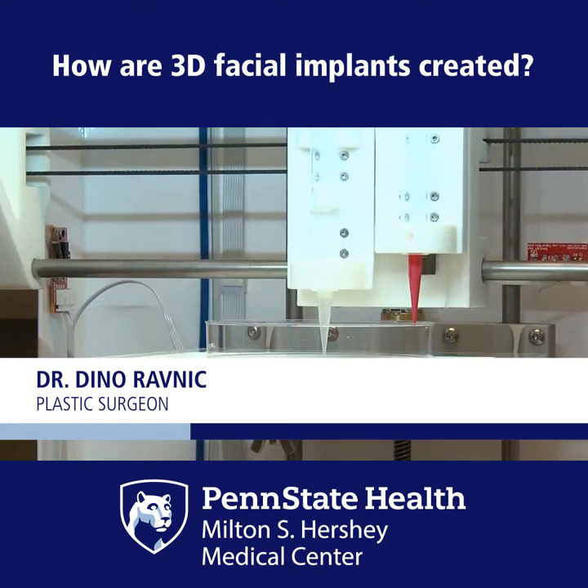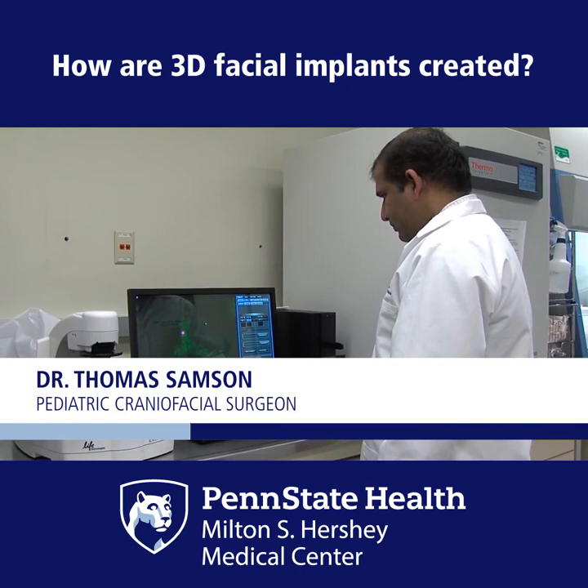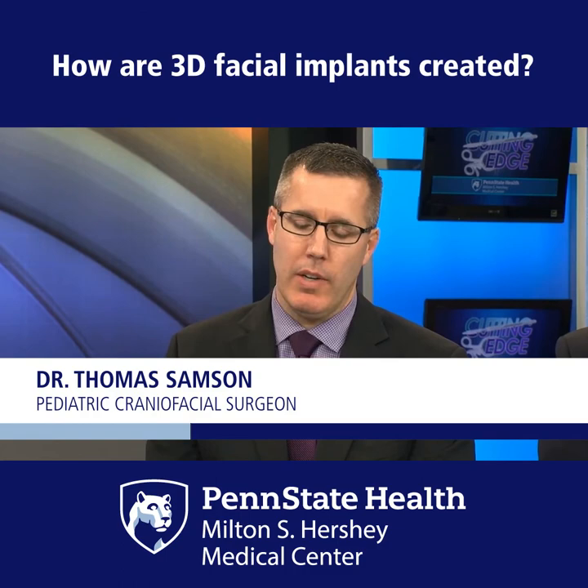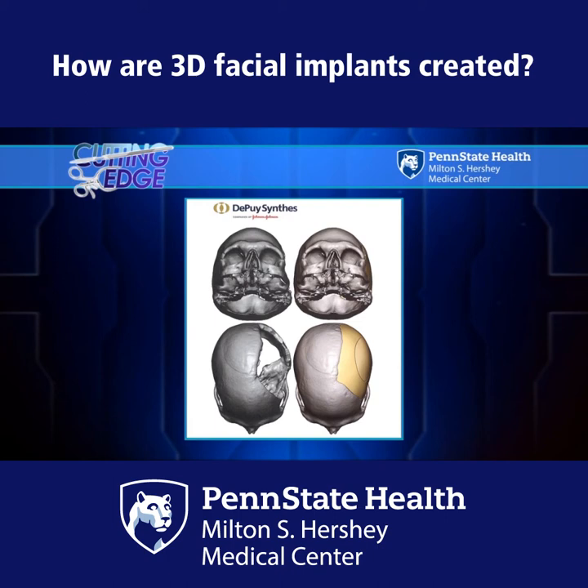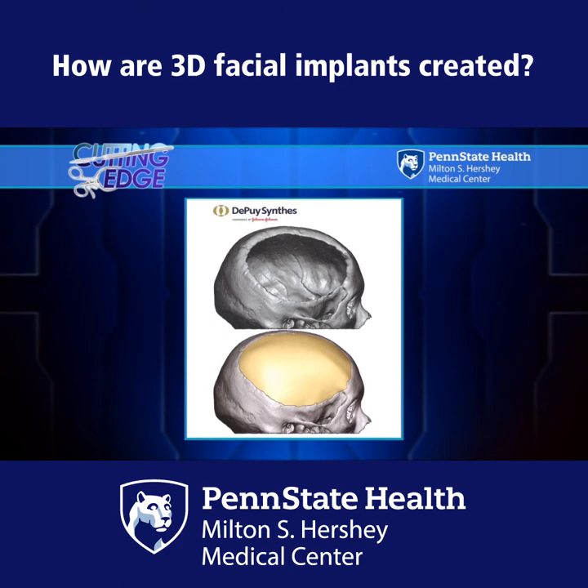What other cases and clinical situations would you use this same type of implant? This type of 3D-printed implant can be used in trauma situations where large segments of the skull have been lost, or in cancer patients who have lost large portions of very difficult contoured areas. The 3D printing allows us to get a custom implant that matches perfectly to the opposite side. And when it's done, as in Clara's case, you would never be able to tell that anything was actually done. And that's the goal.